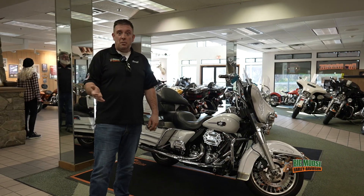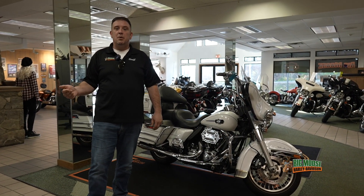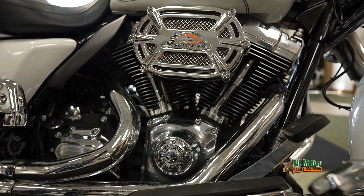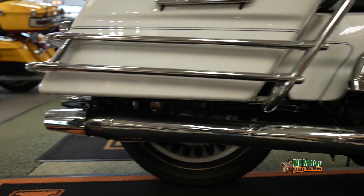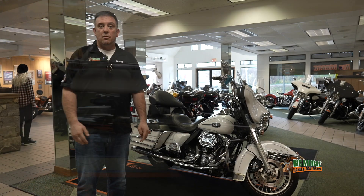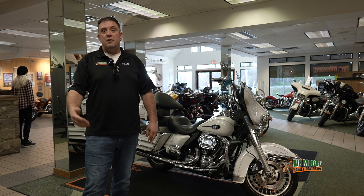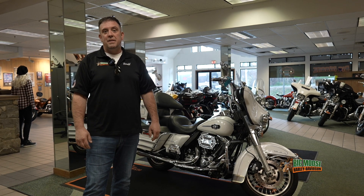What I like about this particular bike is that it has a lot of the upgrades that people are looking for. This has cam work done to it, head work done to it, high compression pistons, it's got a heavy breather, it's got a Thunderheader exhaust. All in all, it makes about 100 horsepower, which is a significant upgrade from the 70 that it came with, and probably 120 foot-pounds of torque. So this thing is a bit of an animal on the street.